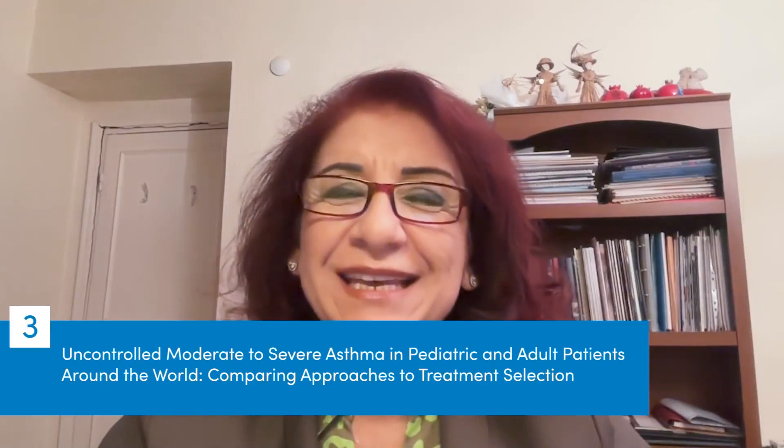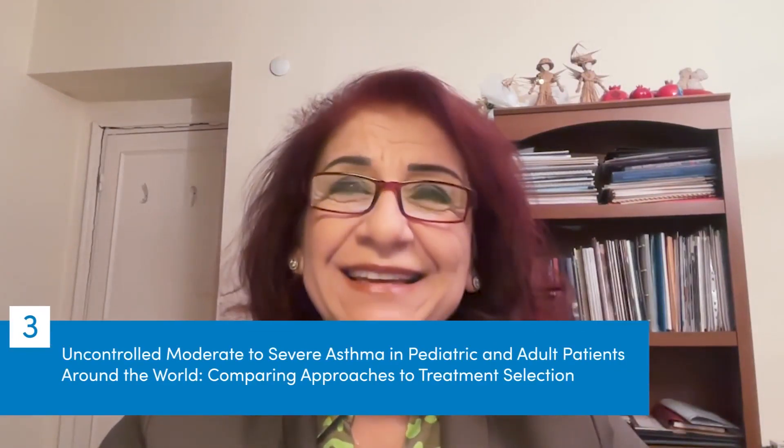Welcome to the third episode of this educational activity. In this episode, we will try to answer these questions: How do you treat uncontrolled moderate to severe asthma in pediatric and adult patients around the world? And we will compare our approaches between our faculty.